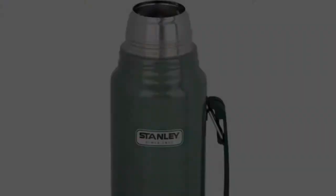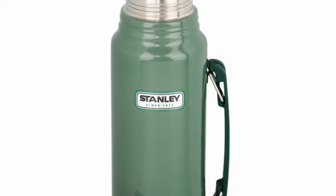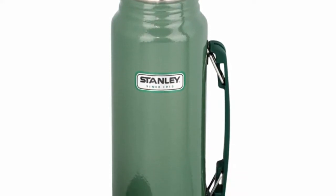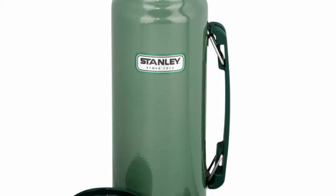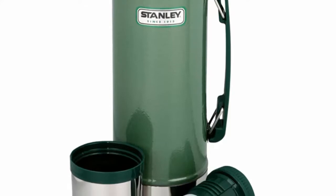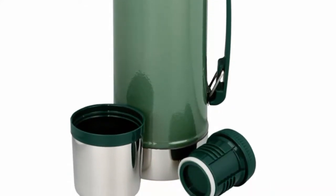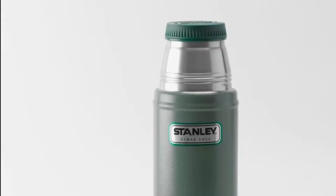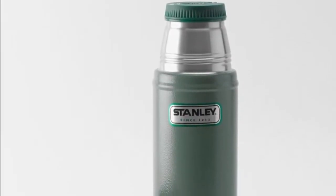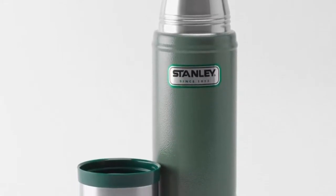You are not going to be disappointed with this product. A nice feature of this flask is that the lid can also be used as a cup. The thermos is leak-proof and fully packable, and you are getting a lifetime warranty too. Even if dropped, the Stanley Classic withholds and keeps functioning. The top hole is wide enough to put ice cubes in during summer. This Stanley vacuum bottle is an essential part of workdays, road trips, and outdoor adventures.